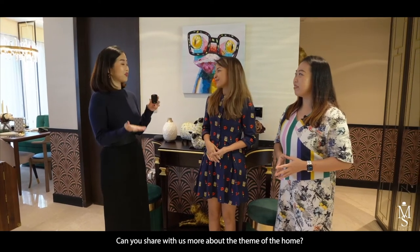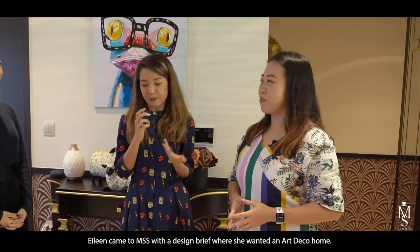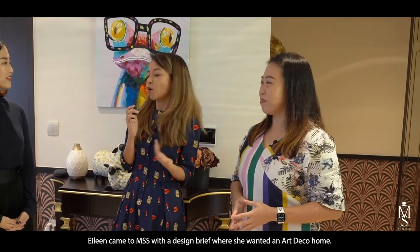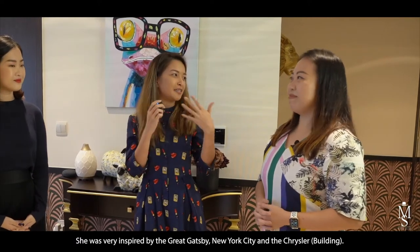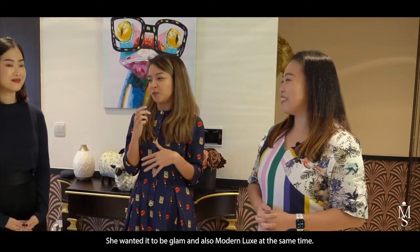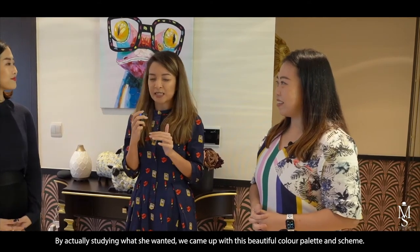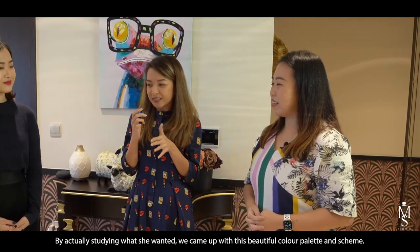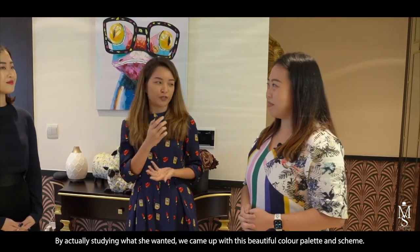So basically Ilyn came to MSS with a design brief where she wanted a very art deco home. She was very inspired by the Great Gatsby, New York City, the Chrysler building. She wanted it to be very glam and also modern luxe at the same time. By studying what she wanted, we came up with this beautiful colour palette and scheme.